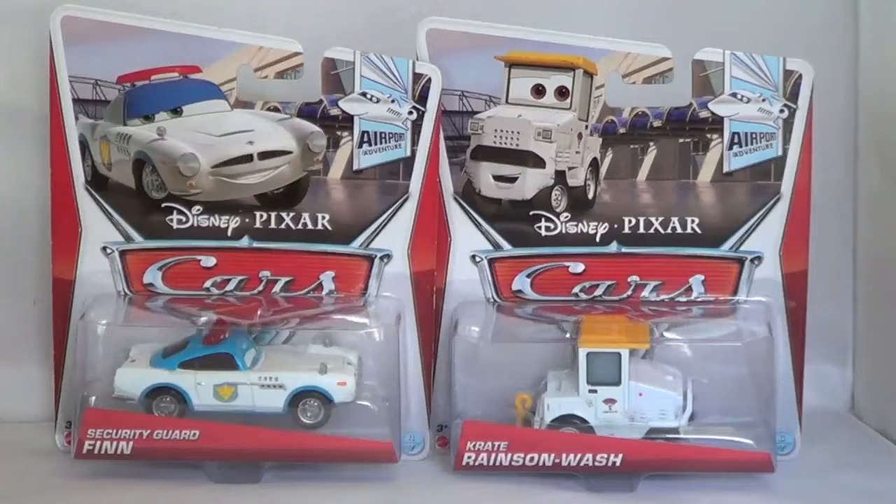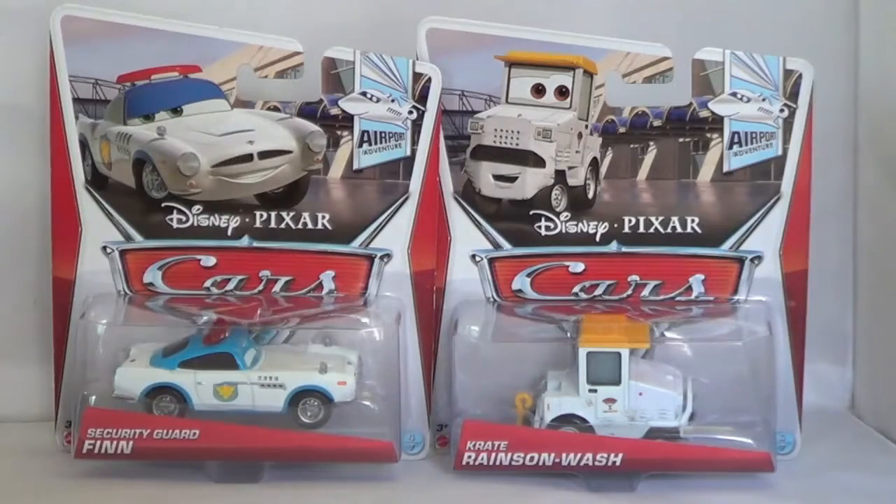Hello! Today I am showing you two new diecasts of the 2013 Cars Collection. I have Security Guard Finn and Crate Rainson Wash, and both of these are part of the Airport Adventure Series.